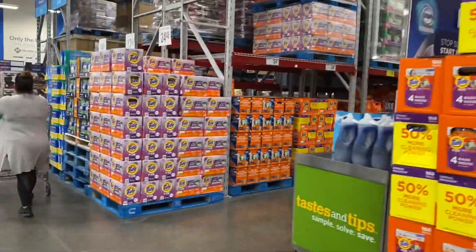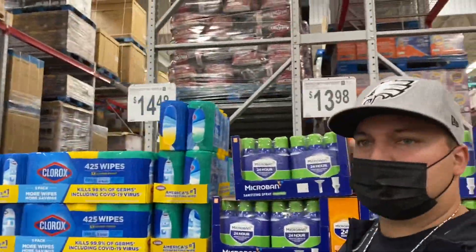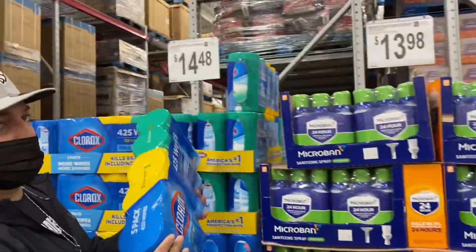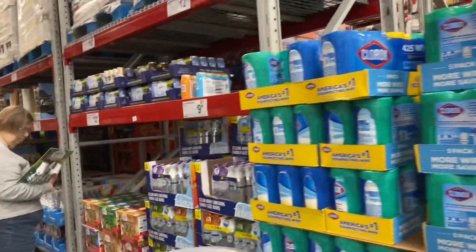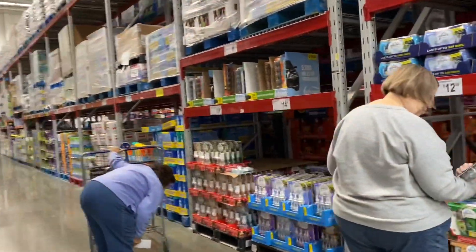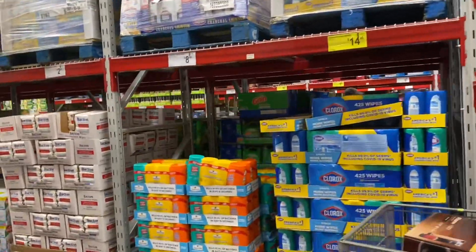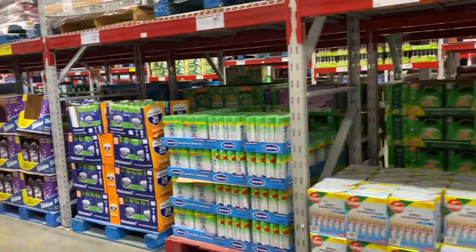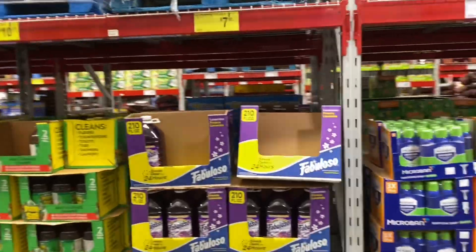All right, let's see what they've got going on. Look — they're all stocked up on the Microban and the Coax lights. We need Lysol, hopefully they have some. Got the cross, got the Microban. I wonder where they have the Lysol — usually on an end cap.